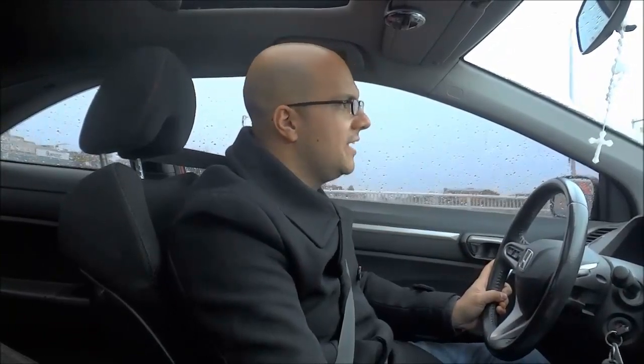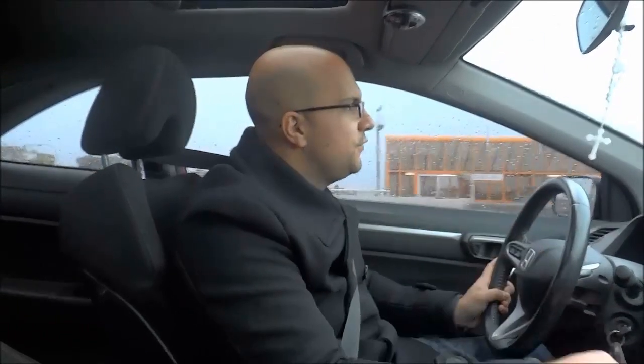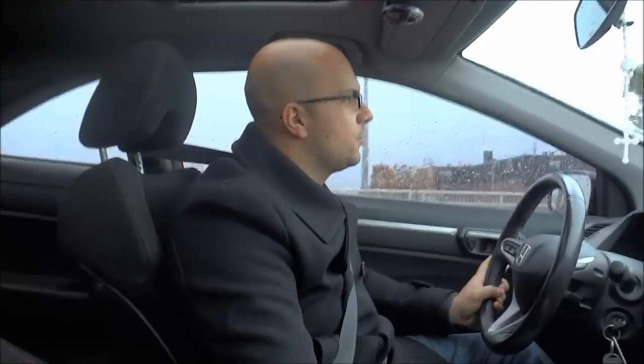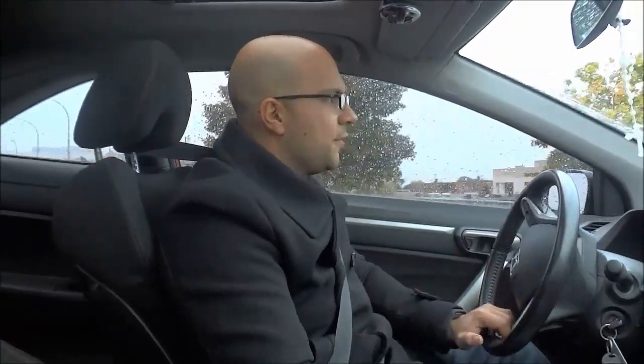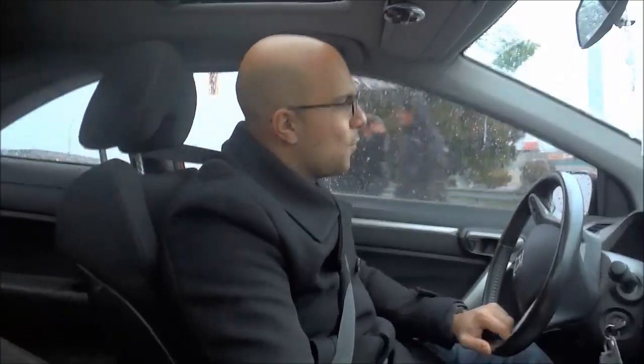And that's basically it. Those are five tips for driving in the rain. It is very important to keep these tips in mind when you are driving in the rain because they will allow you to be safe. That's all I have for you today. Thanks for watching.